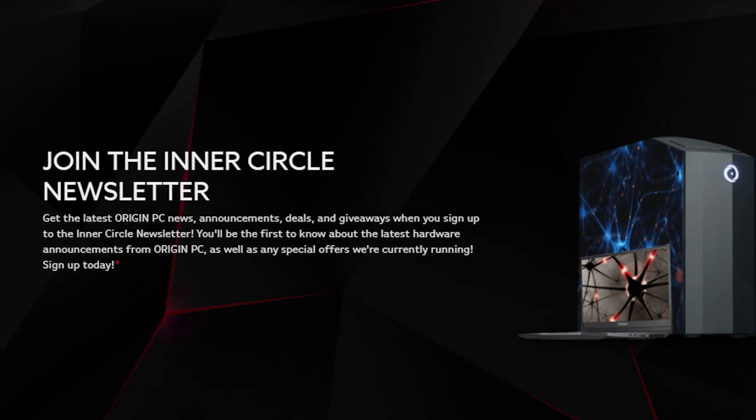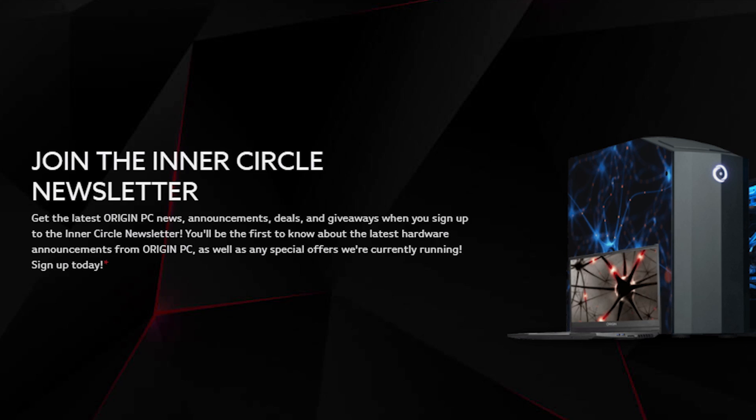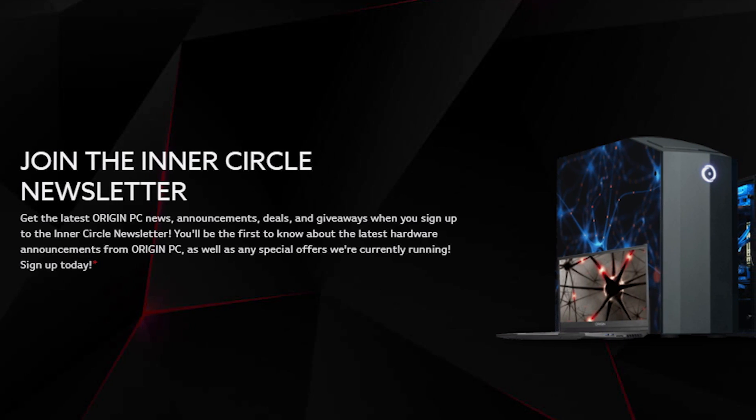I hope you guys learned a lot from this video. If you have any questions, feel free to reach out to our 24/7 support team via email, live chat, or phone. Sign up to our newsletter to stay up to date with the latest news and follow us on social at OriginPC. Thank you guys so much for watching — I'm Omar with OriginPC and I'll see you guys in the next one.